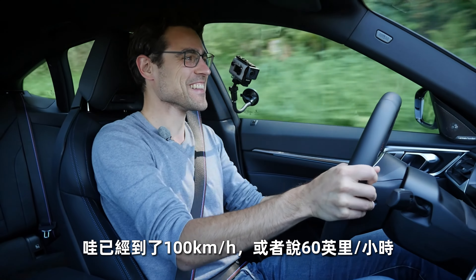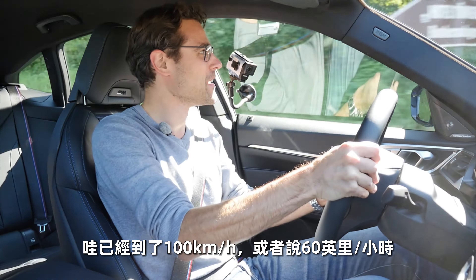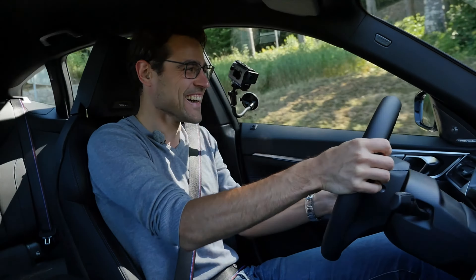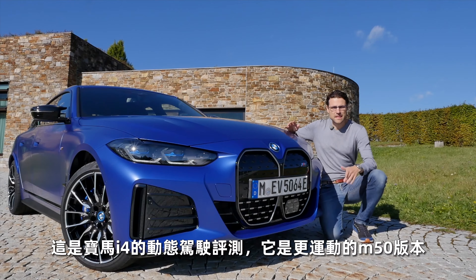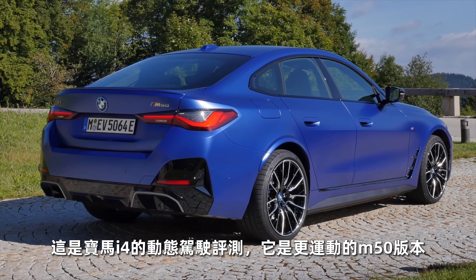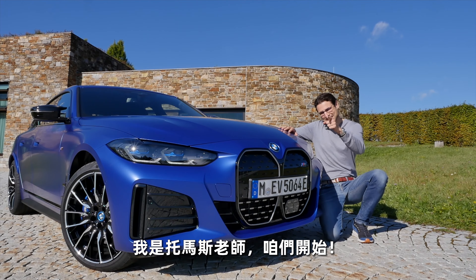That was 100 kilometers an hour, 60 miles an hour. What? This is a driving review of the BMW i4 as the sporty M50, here with Thomas and Autogefühl. Let's go!